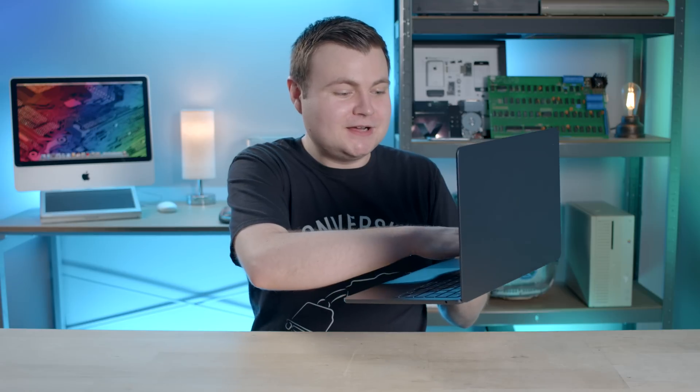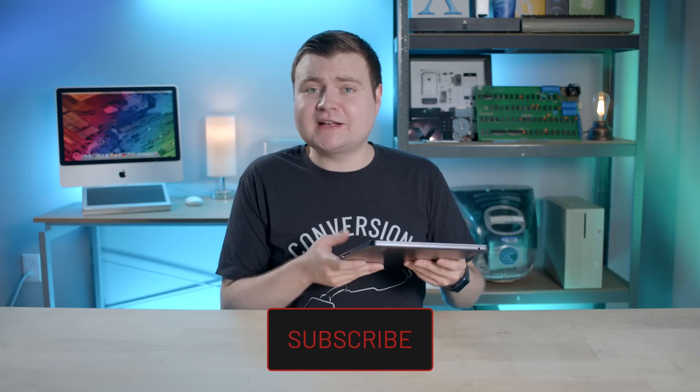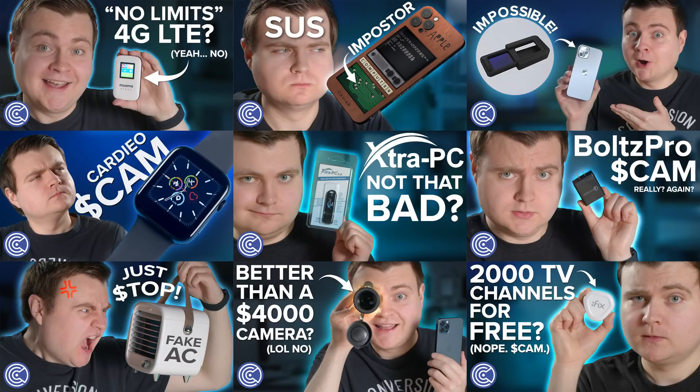Nice job, man — you get to go in the hall of fame now. This thing is thin and light, so cool. If you want, feel free to check out my first impressions episode on this, and my retrospective on the first generation MacBook Air as well. I release new tech episodes every week, usually on Thursdays, because I like making episodes about rare and retro tech, new tech, and of course, scam tech. If you liked this episode, you know what to do. Thanks, and I'll see you next time.